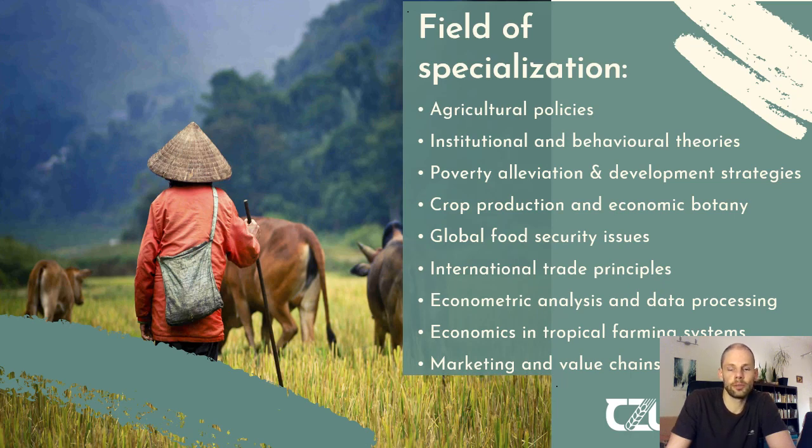International trade principles will also be covered. Econometric analysis and data processing is part of the study program, which really helps you understand statistics and analysis of data acquired during your research. Furthermore, you will have a course on economics and tropical farming systems, and you will also learn more about marketing and value chains in tropical and subtropical countries.